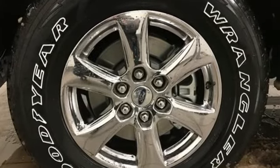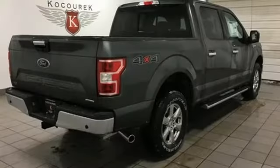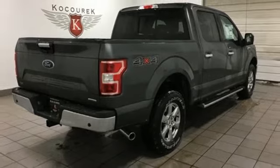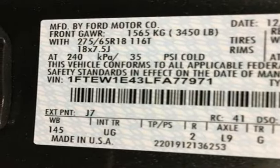Streaming audio, Wi-Fi hotspot, front heated split bench seats, rear parking sensors, remote engine start, power adjustable pedals, twin turbo V6 engine, trailer brake controller, electronic shift on the fly, and power heated mirrors.